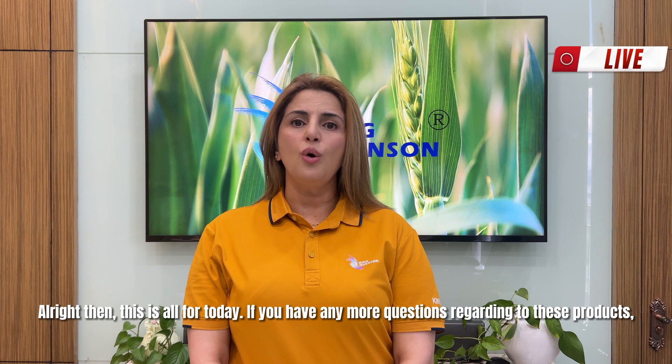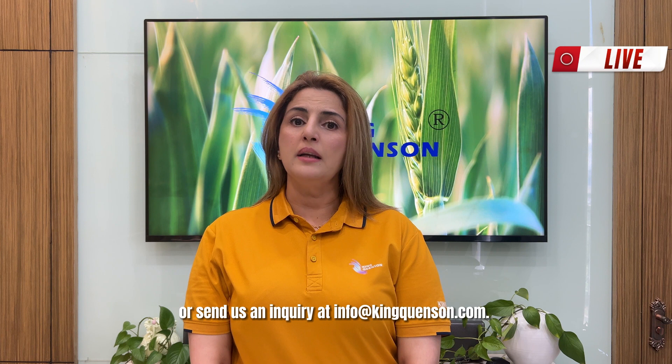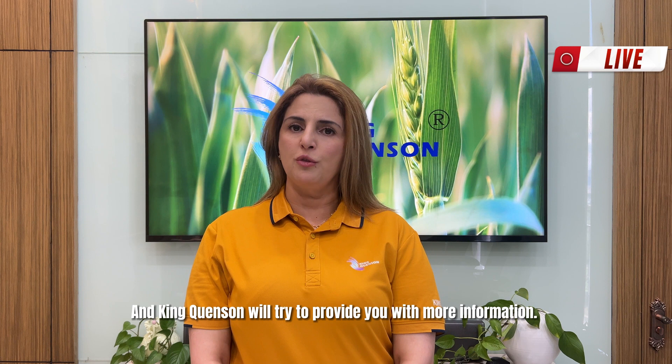The advantages and features of King's Care ensure an easy and efficient way for farmers to control a variety of diseases. Alright, this is all for today. If you have any more questions regarding these products, please leave us a message in the comment area below, or send us an inquiry at info@kingquanson.com. King Quanson will try to provide you with more information. King Quanson — focus on your harvest.